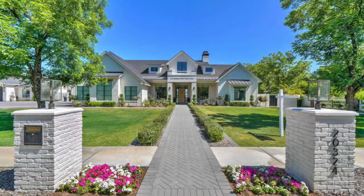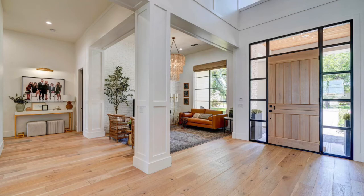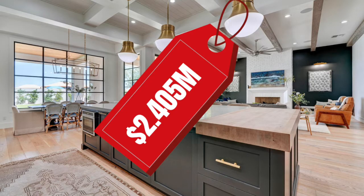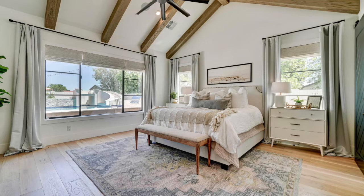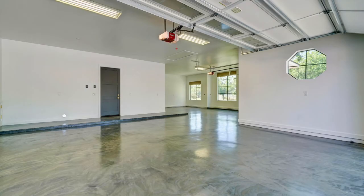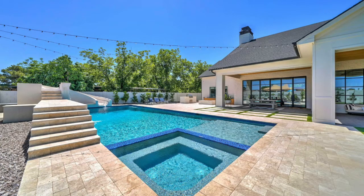Number six is a stunning designer home in The Groves at Queen Creek, located near Haas and Chandler Heights Roads. Originally listed at $2.25 million, it sold for just over $2.4 million with multiple offers. It's 6,229 square feet with five bedrooms, five bathrooms, a den, and garages that accommodate up to seven cars. It sits on about three-quarters of an acre and was built in 2018.